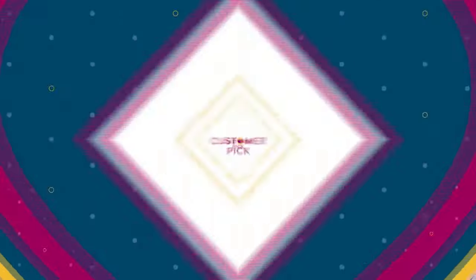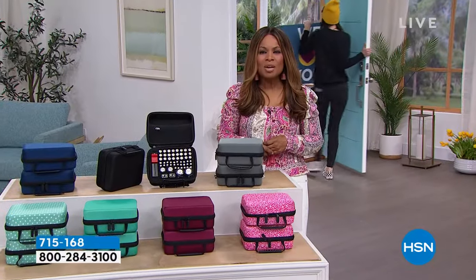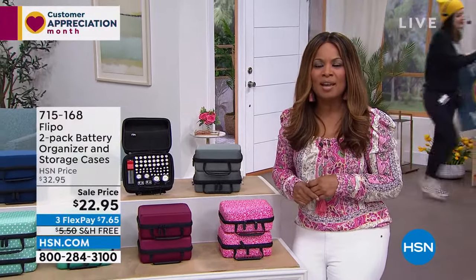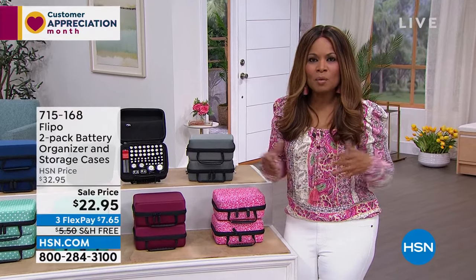My name is Marlo. Happy Customer Appreciation Day! Thank you so much for shopping with us — we love having you here. It's because we know you have so many choices when you shop. Happy Monday! I'm your host this hour, and we're going to be talking about great products for your home.